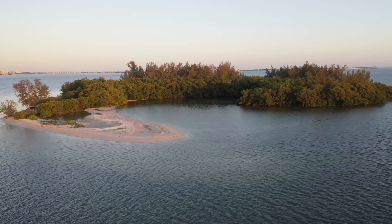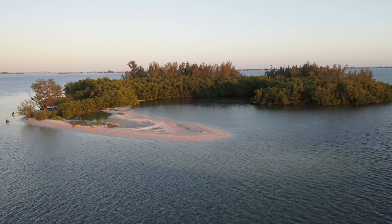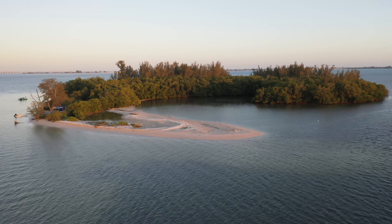Good evening. Tonight I wanted to share a place that is very special to me: Picnic Island.